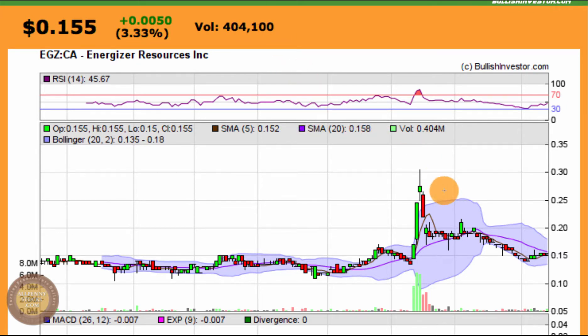The chart looks like it was trying to make a bottom, channeling sideways from March all the way through August, when it tried to finally break out. It slipped back down briefly below a pretty strong support at 15 cents, then more than doubled in value all the way up to 30 and a half cents in September.